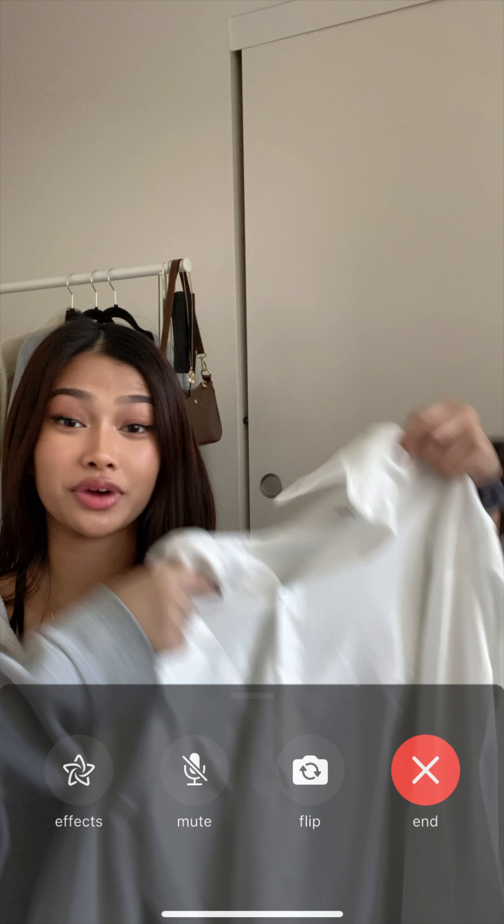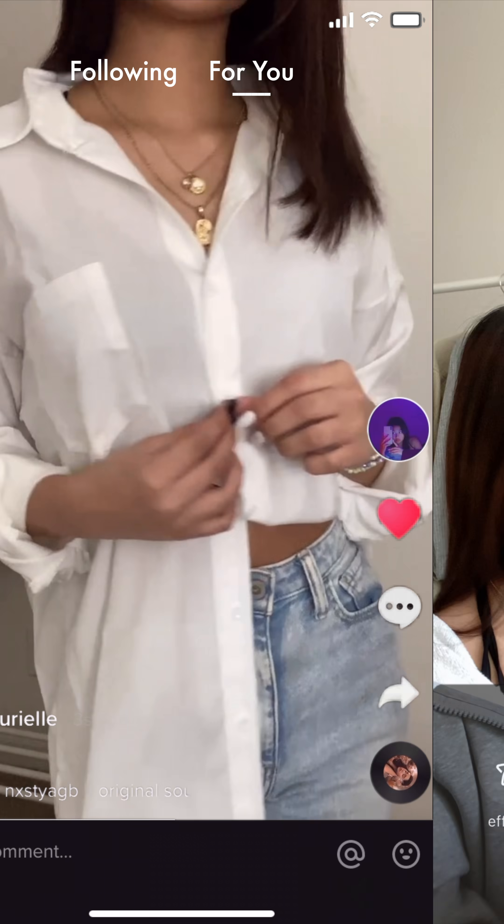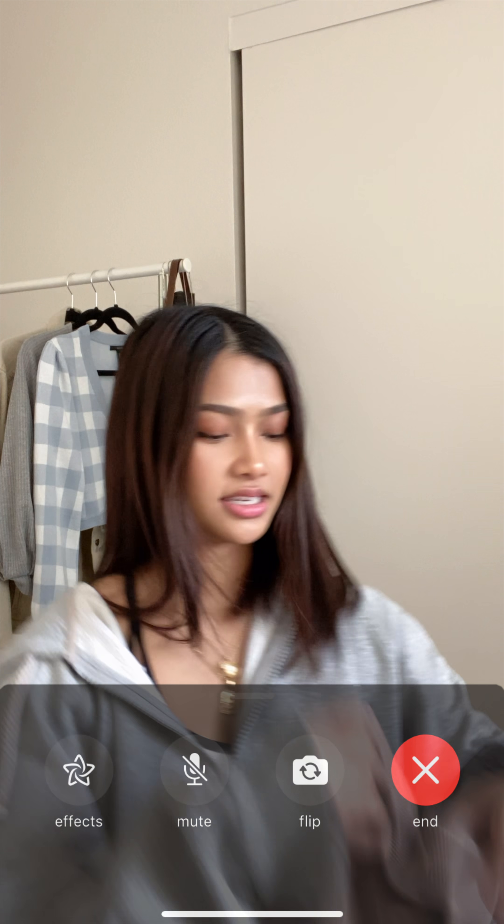You can also layer sweaters on top of it, which I like to do. I got this in a large instead of small.